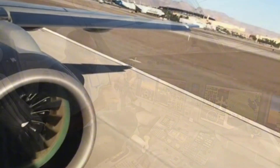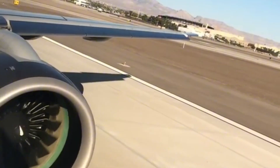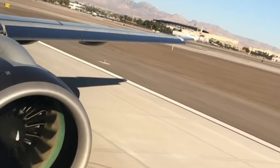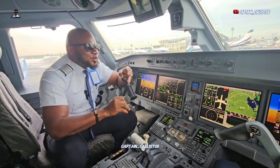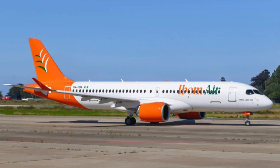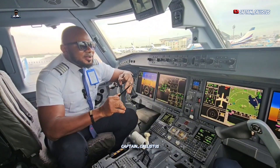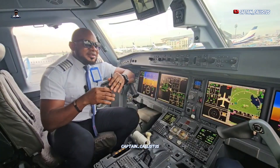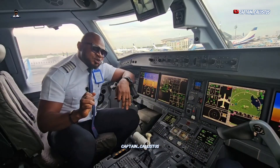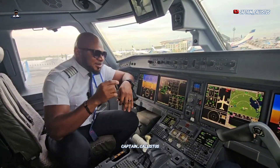On takeoff you will hear it — people living around Agege must have been hearing that sound very well from the E2 and from the A220 of Air Peace. Then again when you are coming in to land, maybe you are on idle thrust and the gear is down, the auto-throttle spools the thrust lever again and you hear that sound.